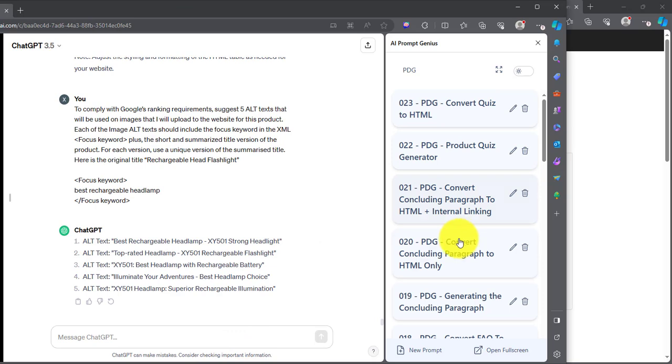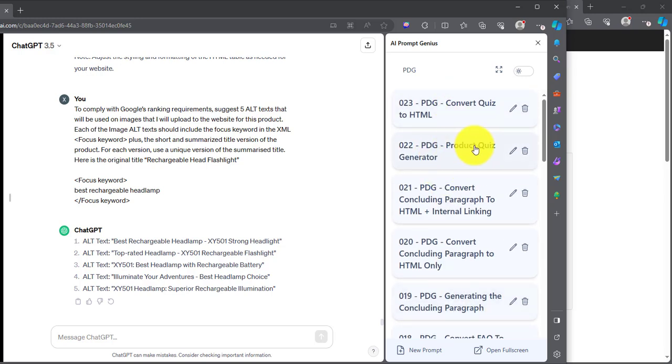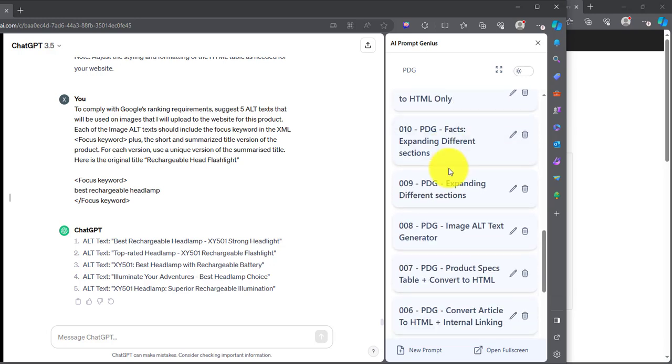Next up we have Convert Concluding Paragraph to HTML Plus Internal Linking. For the last two prompts, we have the Product Feed Generator — this will be for another video, but it's right there. That's it for this video.